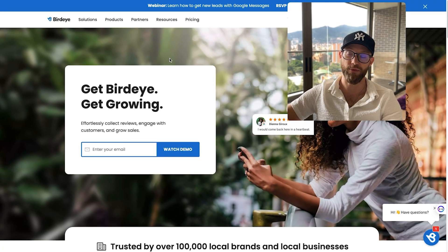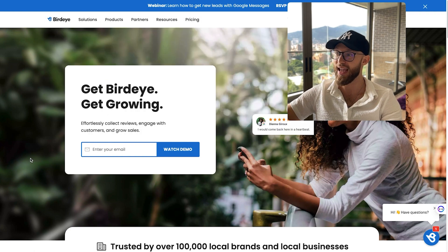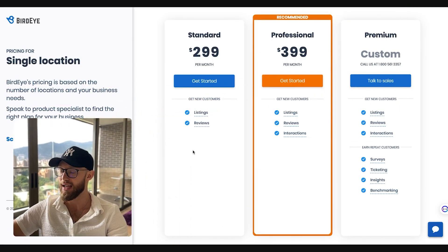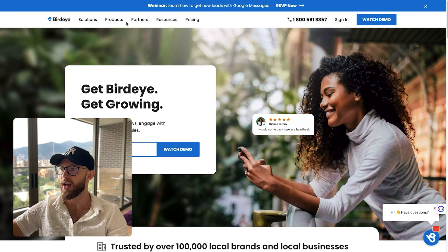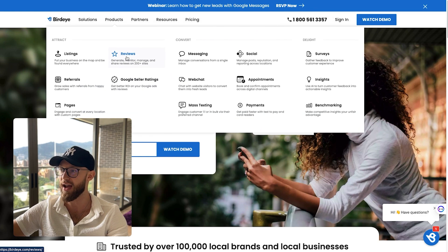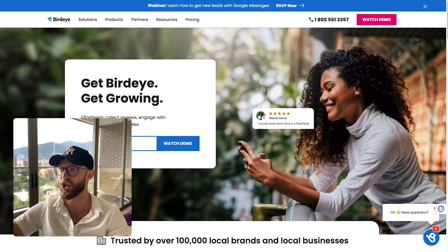You might have heard of this software called BirdEye. They are a massive company and they built their entire business off of doing reviews. Their pricing is $299 per month just for listings and reviews. Since then they've added a ton of other solutions and niched down. They offer all the stuff we can offer too — messaging, web chat, mass texting. Their annual revenue is around $44.7 million to $69.6 million per year.